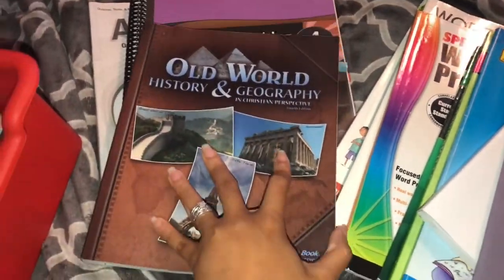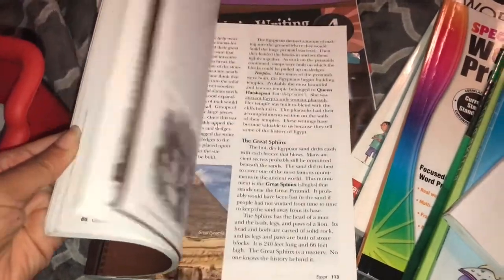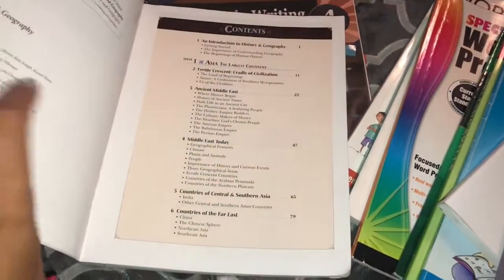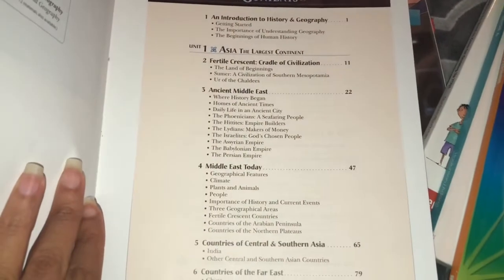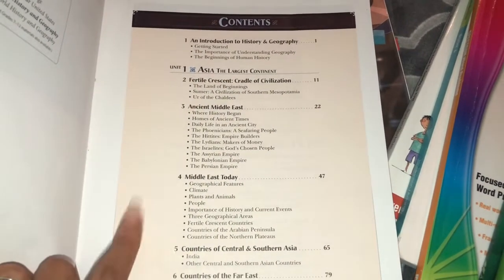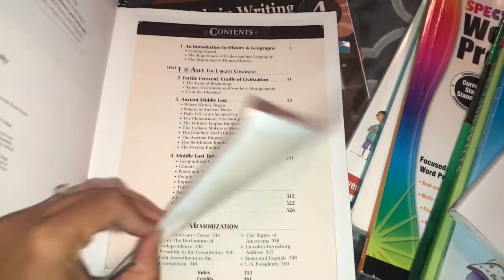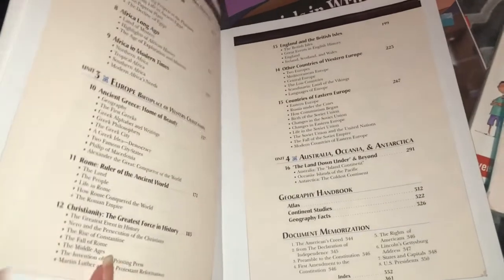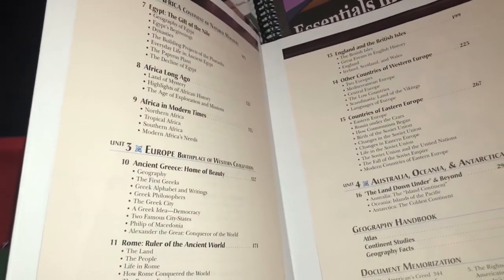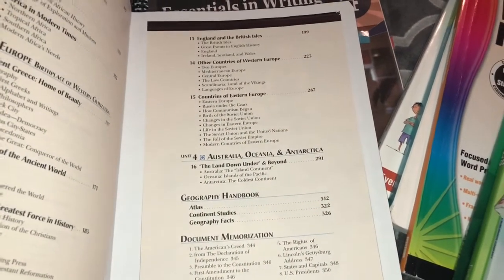The next thing is Old World History and Geography — again, this is fifth grade. There are probably plenty of reviews on this; if you want a more extensive look-through, just let me know in the comments. Here's what it goes over. He's actually doing this also in BJU for sixth grade so he'll have a good helping of it. The table of contents covers Africa, Europe, Asia, Australia, and all of that.